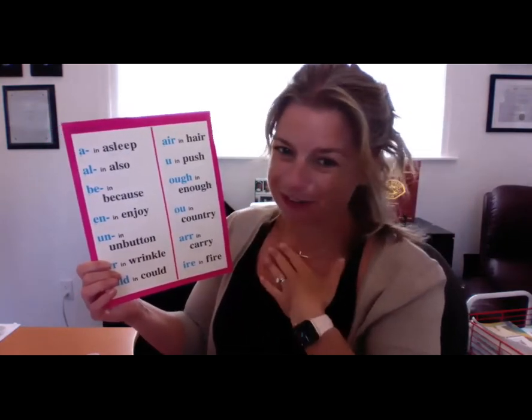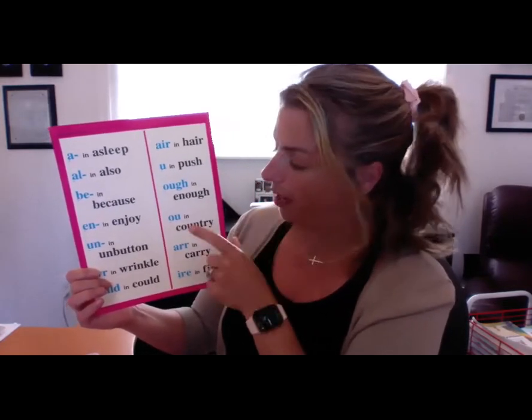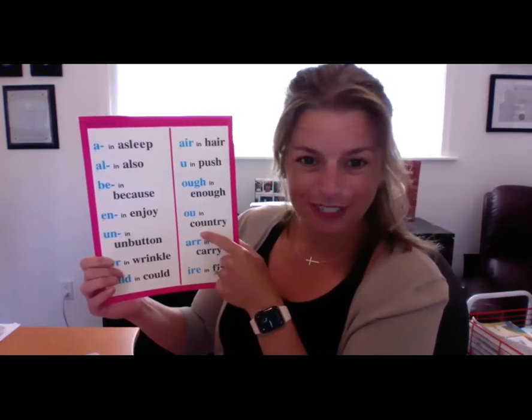Not that — miss. They're telling me I said the wrong sound. F in enough — O, U, G, H. U in country — O, U.